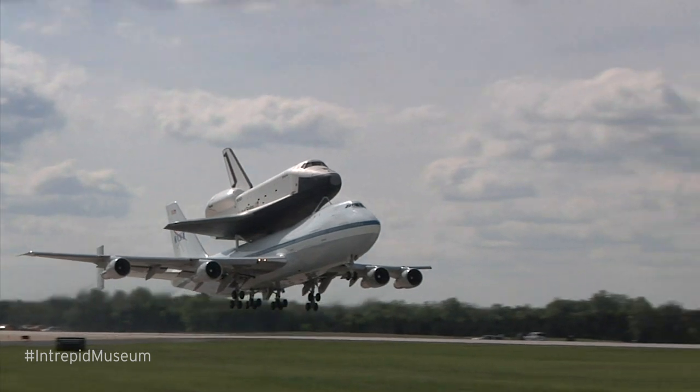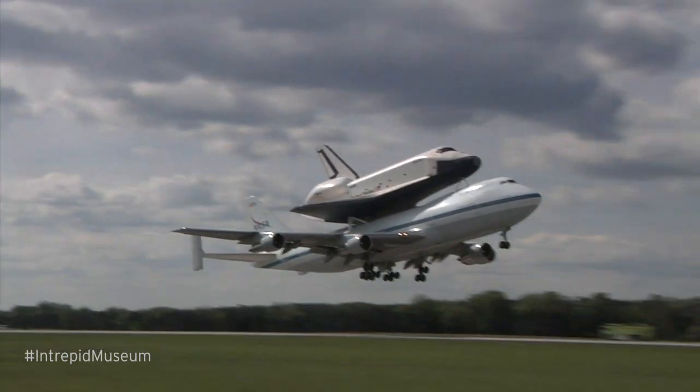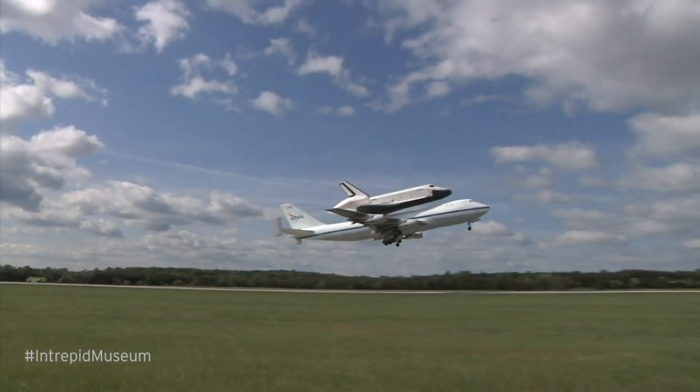On April 27, 2012, Enterprise took off from Dulles Airport outside of Washington, D.C., and headed towards New York City and the Intrepid Museum.